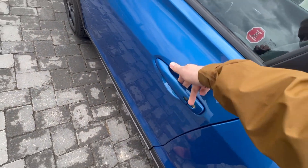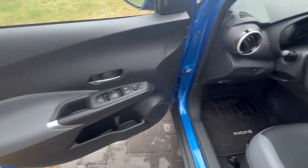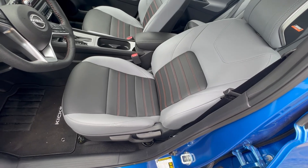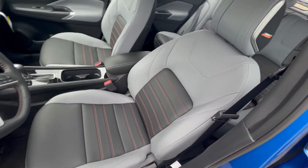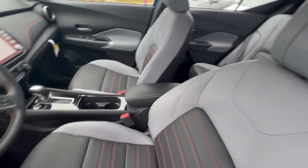You got keyless entry, powered locks, windows, mirrors, and a blind spot monitor. You've also got this beautiful leather interior with the premium Bose audio sound system, and check it out — you got some headrest speakers as well on the SR Premium.